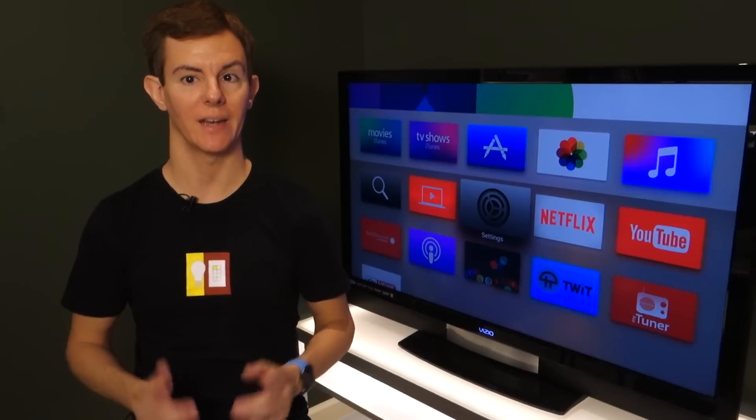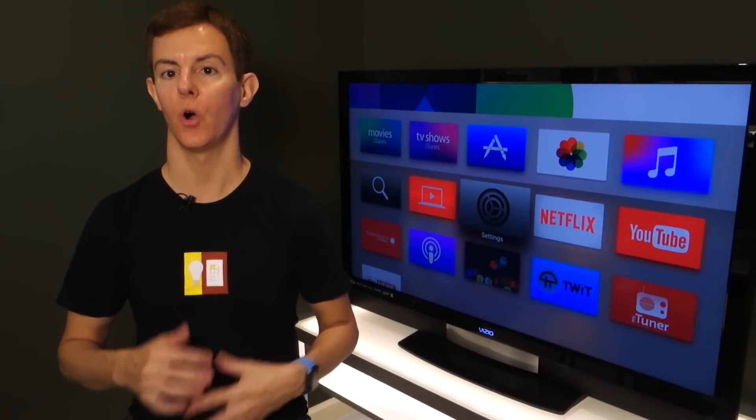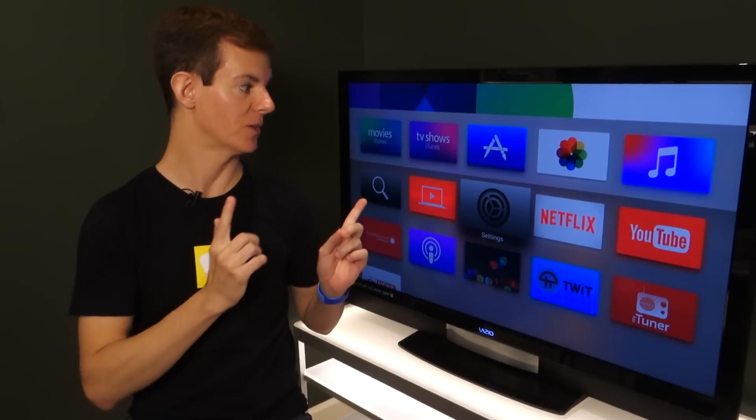Hey everyone, I'm Joe DeGanzic and you're on Smarter Home Life. We're continuing our mini-series this week with all the new HomeKit stuff that has rolled out with Apple's various software releases, and this time we're going to focus on the Apple TV.